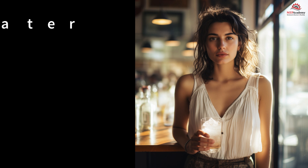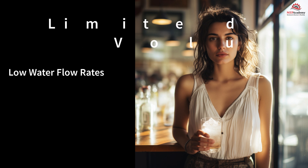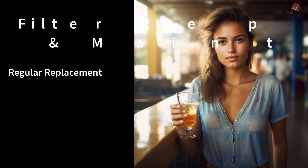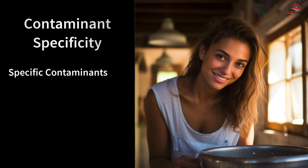Disadvantages: 1. Limited water volume — point-of-use filters are designed for relatively low water flow rates. They are ideal for drinking and cooking water but may not be suitable for high-demand tasks like filling large containers or washing dishes. 2. Filter replacement and maintenance — point-of-use filters require regular filter replacement or maintenance to ensure optimal performance. Neglecting this aspect may result in reduced filter effectiveness and compromised water quality.